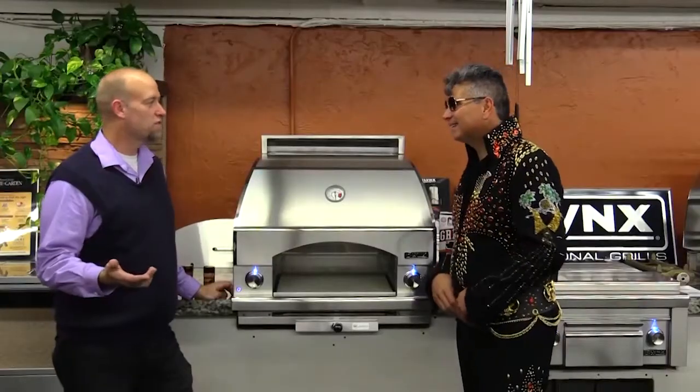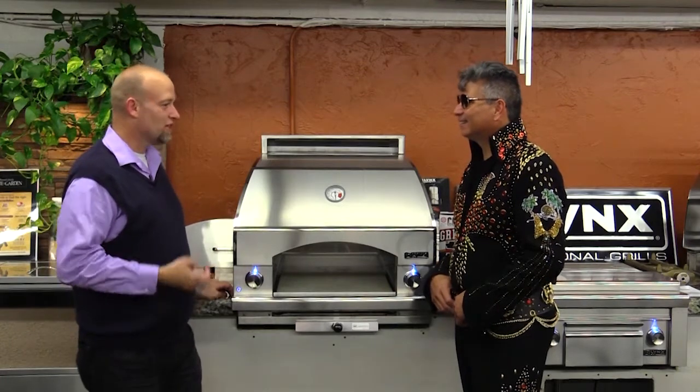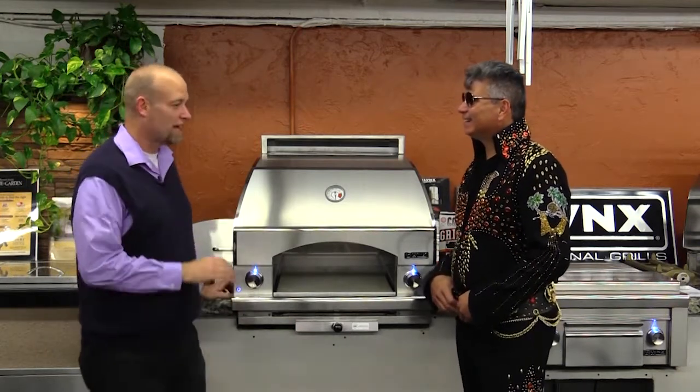I think everybody loves pizza, and this is a great way to make it really an event in your home. You get the kids involved, take it in the backyard, everybody makes their own pizza, throw it in there, and you have a pizza party. Everybody's trying pieces of what did you put on yours.